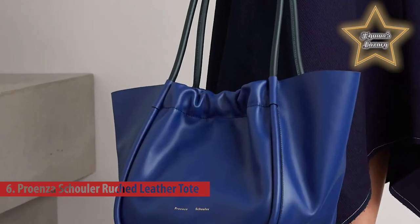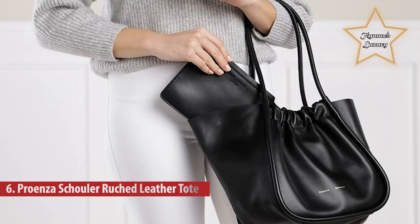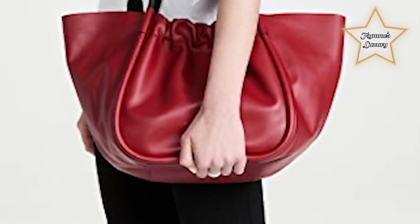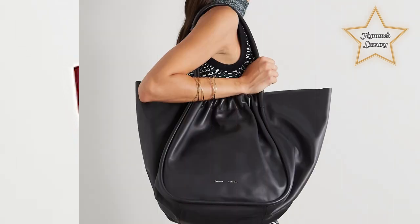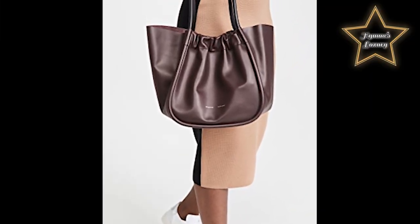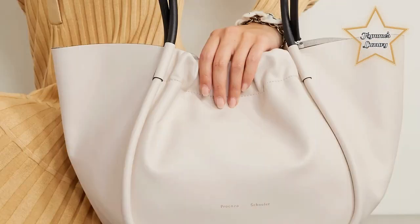Number six: the Proenza Schouler Ruched Leather Tote. This unique piece is designed for a soft, unstructured silhouette. The large ruched tote features contrasting black handles and a ruched open top with magnetic closure, finished with a lined interior and an attached black leather zip pouch, with a signature silver and gold-tone logo stamp. It's crafted from calf leather and made in Italy.